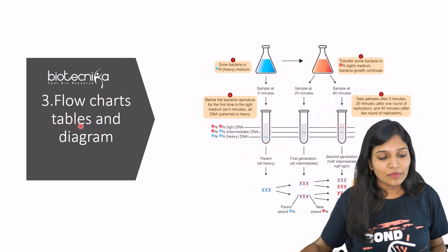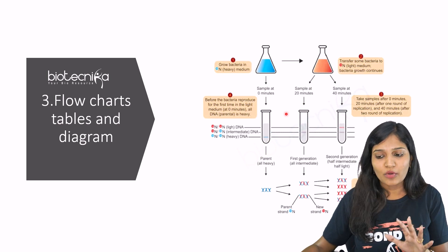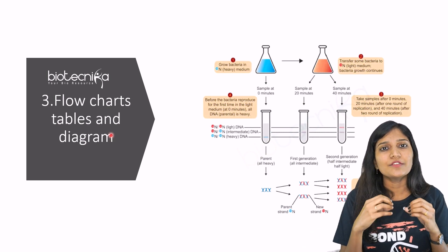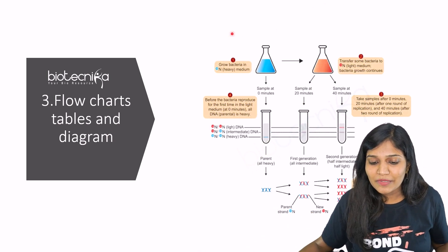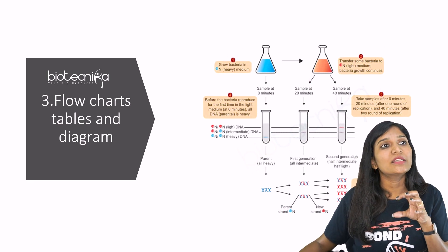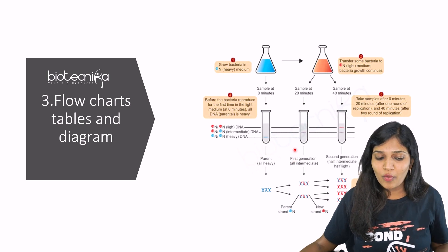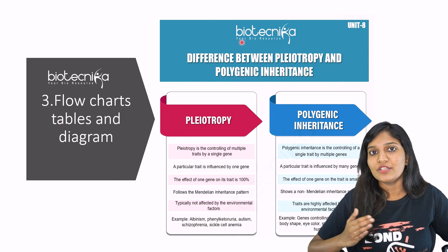The next method is flowcharts, tables, and diagrams. The best way to learn for your CSIR net examination is to always have some sort of flowcharts, tables, and diagrams, because when you see information visually in these forms, it makes things very simple. For example, you're seeing a complete experiment here which explains the Meselson-Stahl experiment — you will literally understand what's happening without having to read passages. A diagram alone can help you understand, and tables help you differentiate between things.